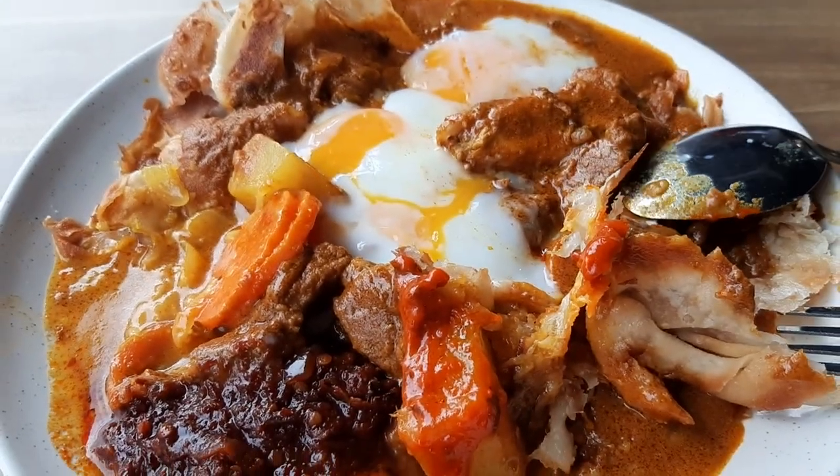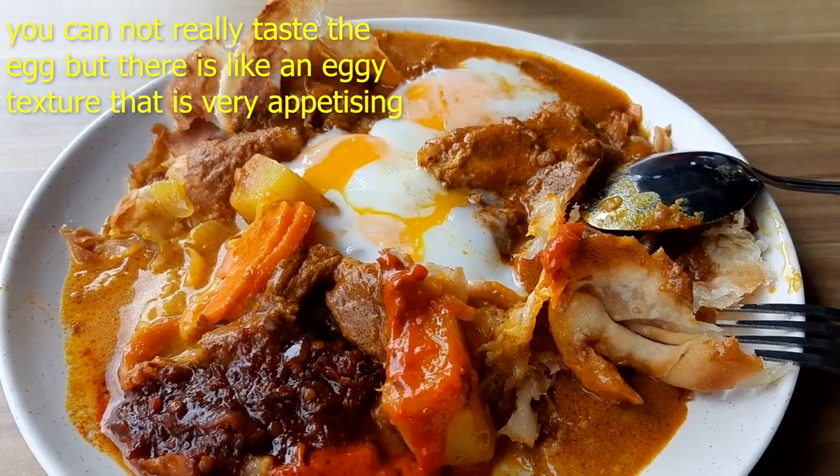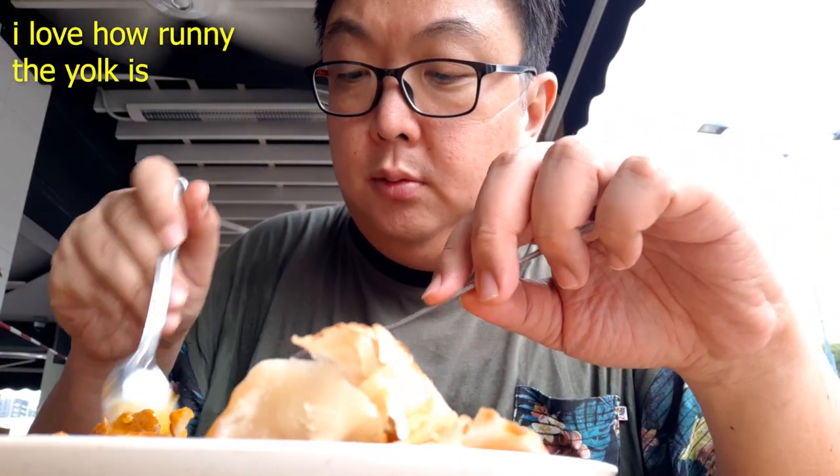All mixed up, all going into your tummy soon — that big messy dish. This is the first time I'm trying this; it was actually recommended to me by a colleague. The egg yolk is runny. I like egg, I like prata, I like curry, I like Indian food — so this should definitely appeal to me.